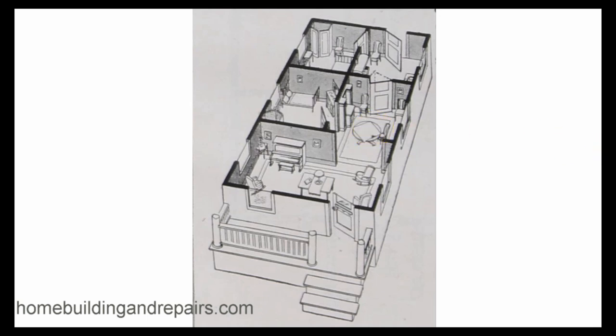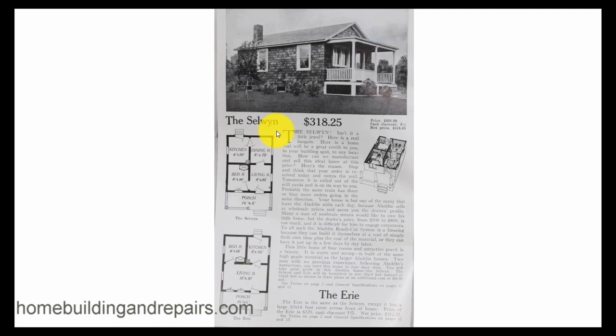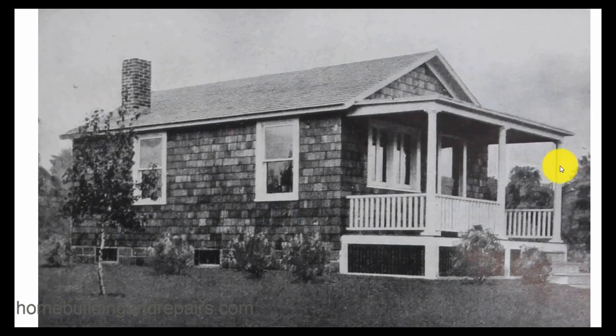Now let's look at our next one — the Schloin, I guess that's what it's called — at $318.25. You can't beat this one. You get one bedroom, kitchen, dining room, and living room, with a different plan option as well. The outside of the house has shingles — you could actually order the shingles, but it was going to cost a little more. Otherwise the house was going to come with basically a 1x8 lap siding.